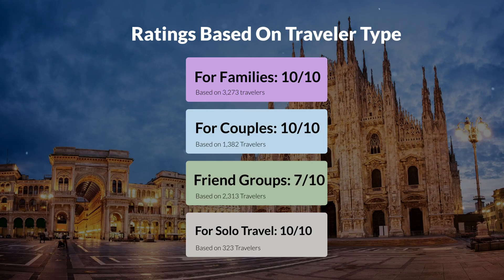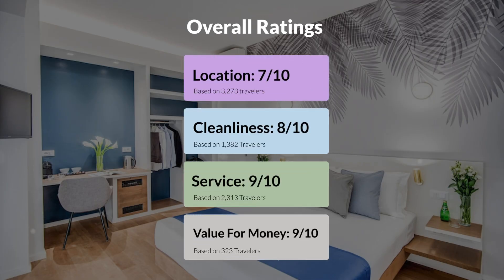Here are our overall ratings for this hotel. Location: 7 out of 10. Cleanliness: 8 out of 10. Service: 9 out of 10. Value for money: 9 out of 10.